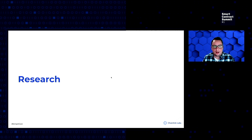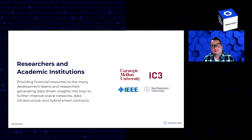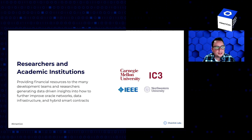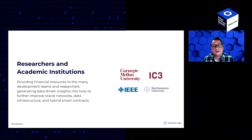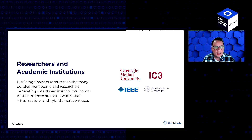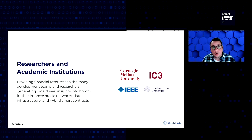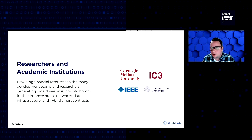Next, we'll cover some of the research grants. Basically, we're providing resources to teams and organizations that generate data-driven insights into how we can further improve Oracle networks, data infrastructure, and hybrid smart contracts. On the right, you'll see some interesting past research grants: IC3, a collaborative research initiative for smart contract technology based at Cornell and Technion, consisting of faculty from UC Berkeley and Carnegie Mellon. Separately, we issued a research grant to a senior researcher at Carnegie Mellon around order fairness and fair sequencing services, as well as off-chain aggregation. Another interesting grant was the IEEE grant, which supported the creation of an entirely new study group creating a common technical standard around Oracle networks and hybrid smart contracts.